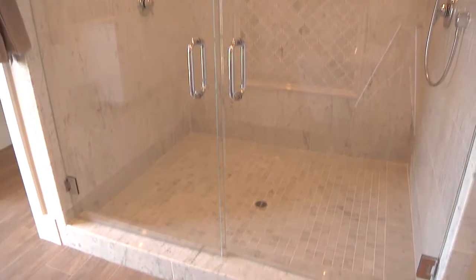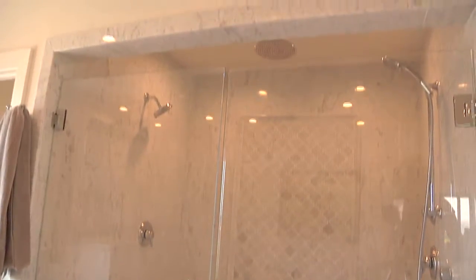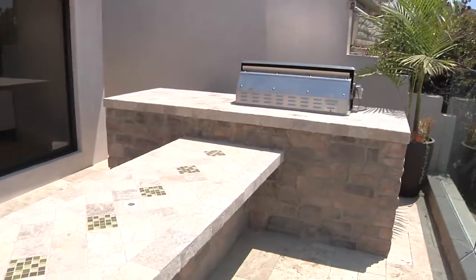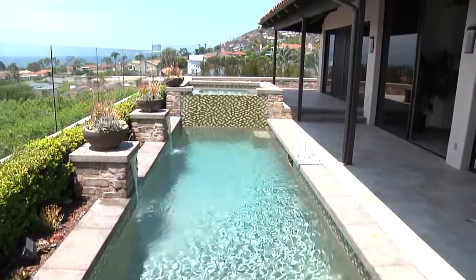Of course, there is the oversized marble shower with dual heads. This tastefully fun backyard comes with an island table, barbecue, small fountain pool, and heated spa.